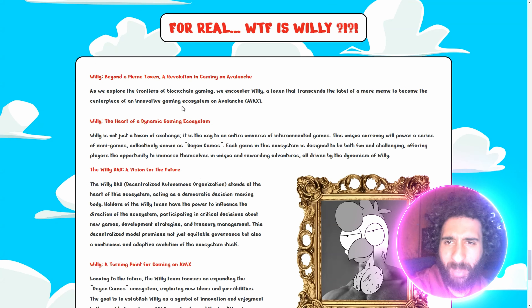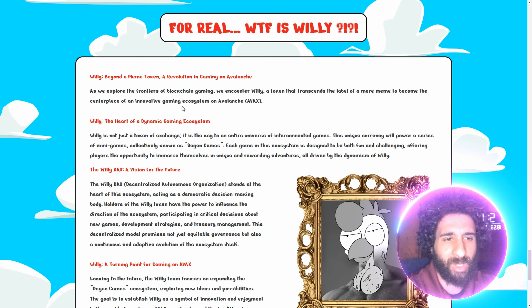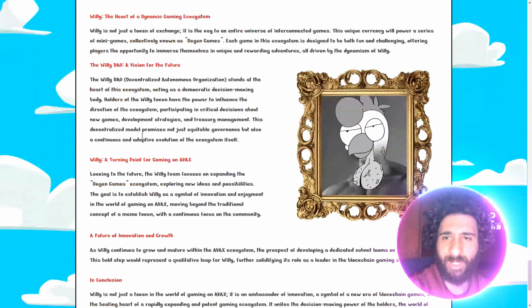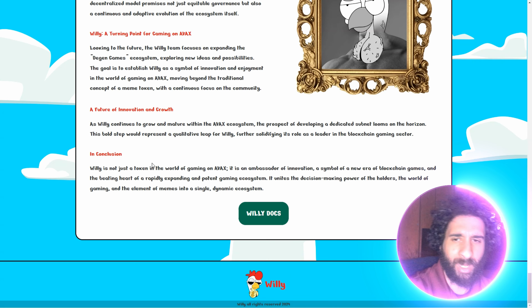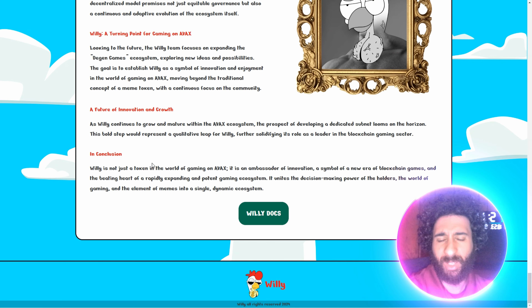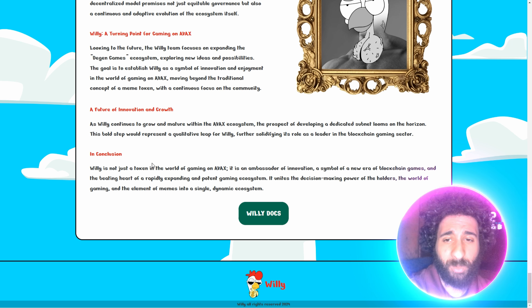What the heck is Willy, man? This looks cool, but it has everything in one — hand-drawn artwork and awesome game. We got the Deegan. We got the coolest chicken around. A dynamic gaming ecosystem, visions for the future on AVAX. So just to break it down, this is not just your average token or your average meme. It's a whole world of gaming and ecosystem, giving power back to the decision with the DAO.